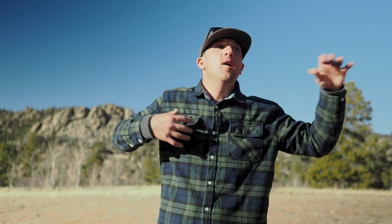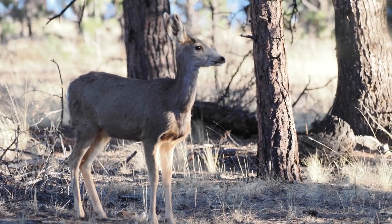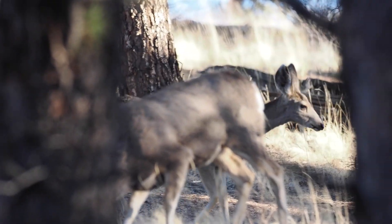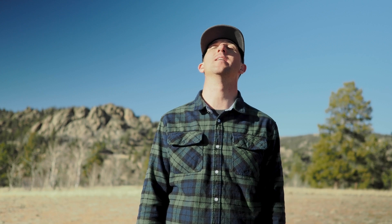Apparently spring has sprung, at least down here in Buena Vista. I left Breckenridge and it still felt like winter up there. I am way overdressed because it was like 60 degrees out, but I'm so happy to say that. If you remember my other videos where I was shivering and freezing all night long, this is going to be lovely.